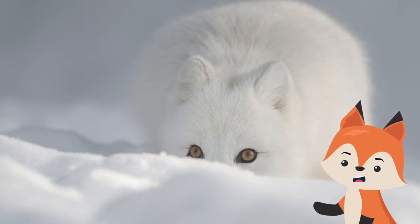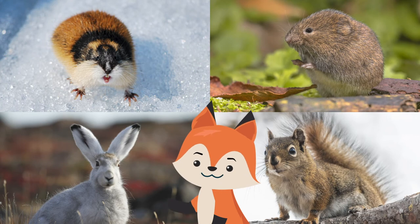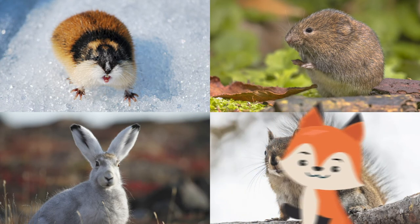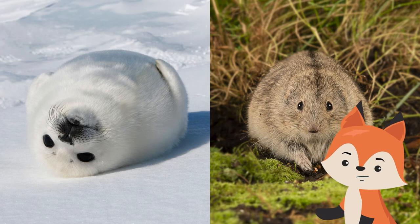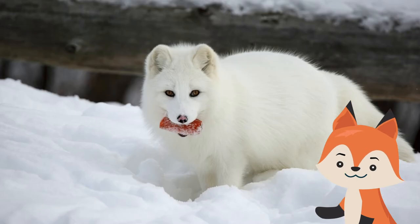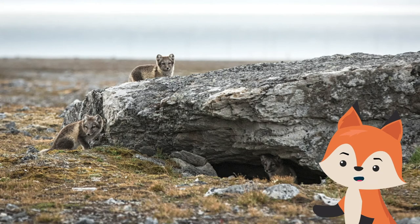A group of these foxes is known as either a skulk or a leash. They are animals that can be active round the clock, and their meals of choice are lemmings, voles, hares, and other small rodents. They can sniff out seal lairs from over a mile away and hear lemmings burrowing several inches below ground.